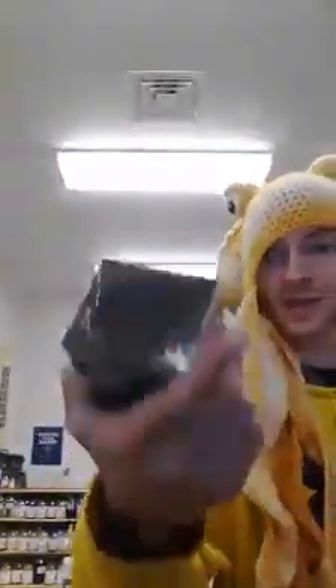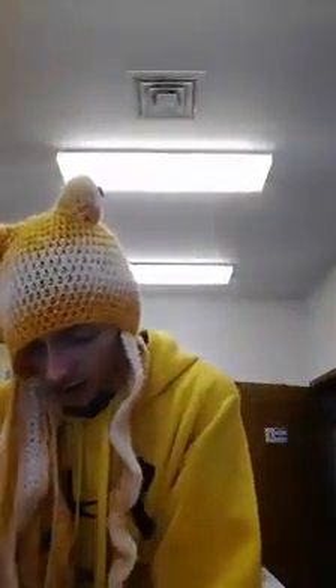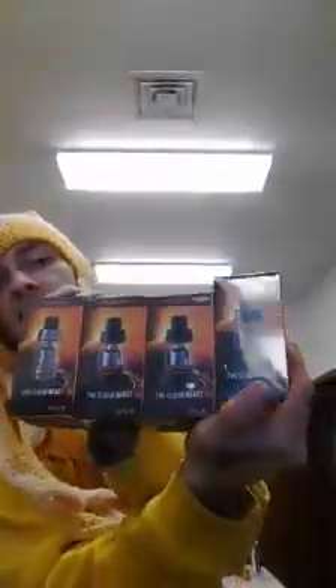Got in another Smok Alien — this one is gold or tan, it looks like. Oh lordy! We got in TFV8 — three black, one stainless steel. And that's the end of my list here. Well, that's upsetting — my box is empty.